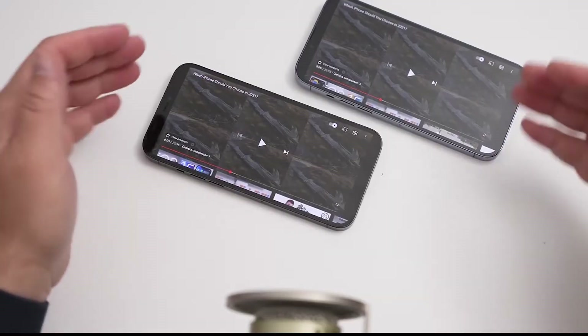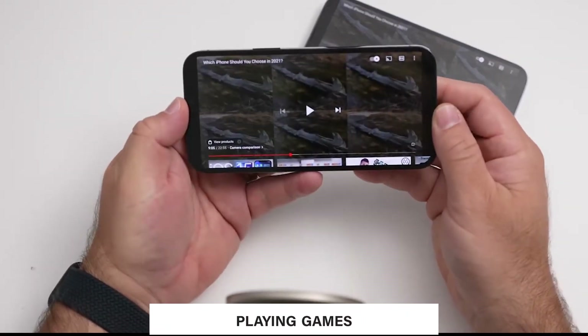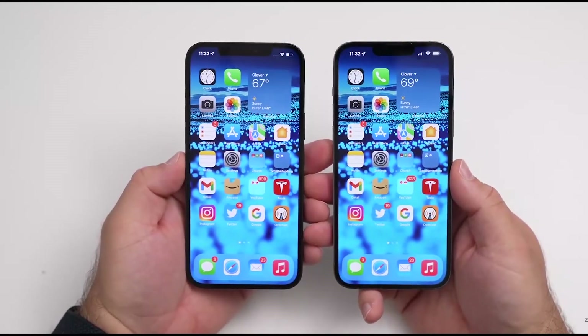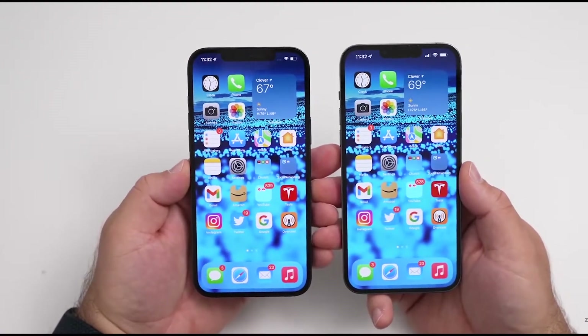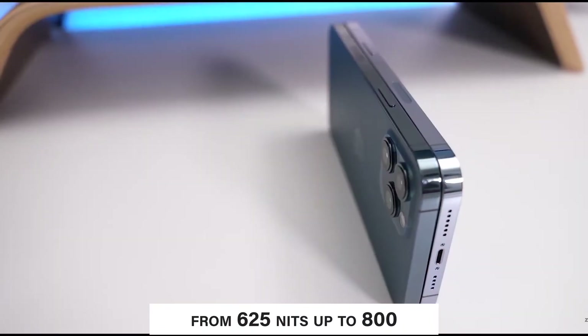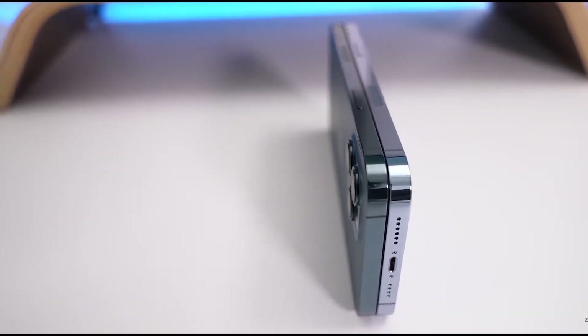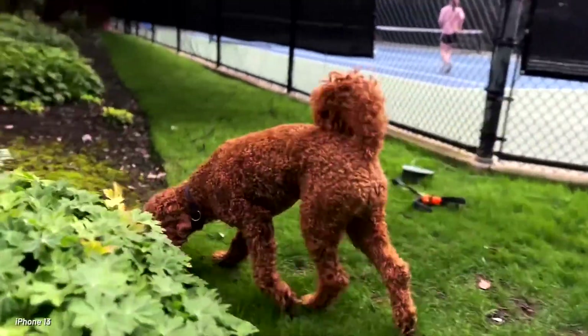It does sound a little bit more balanced left to right, which is great for watching movies, playing games, things like that. Now let's compare the displays starting with brightness. Apple boosted it from 625 nits up to 800, which is the same as last year's iPhone 12 Pro. That definitely helps out, especially if you're outside in bright sun.